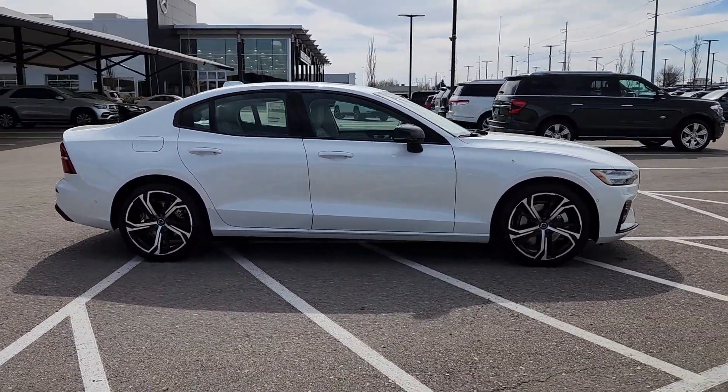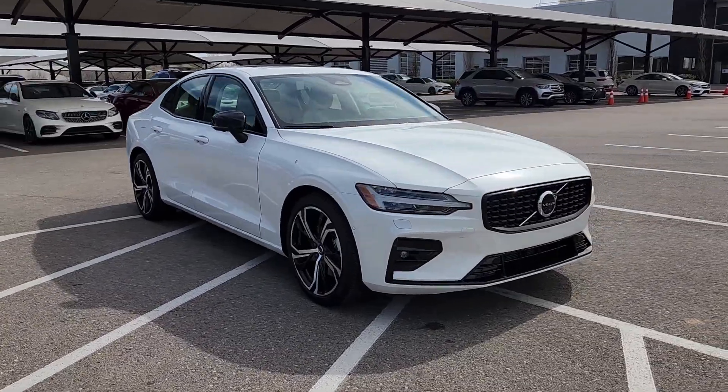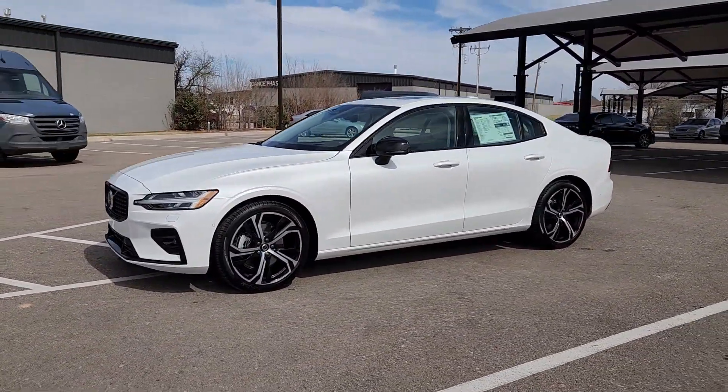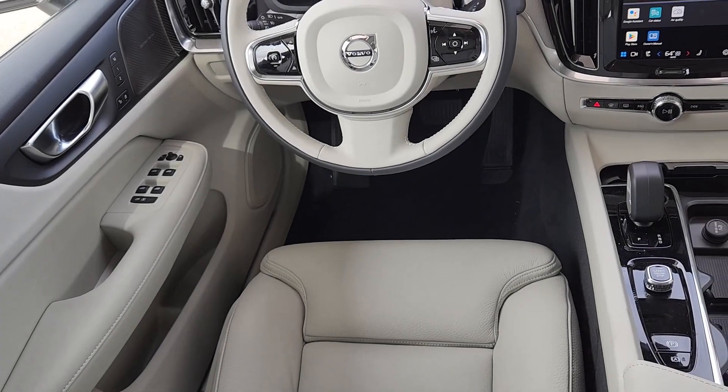These are just some of the great options this vehicle comes with: Apple CarPlay and/or Android Auto, Head-Up Display, Keyless Entry, Navigation System, Moonroof, Woodgrain Interior Trim, Fog Lamps, Power Passenger Seat, Backup Camera, and Satellite Radio.